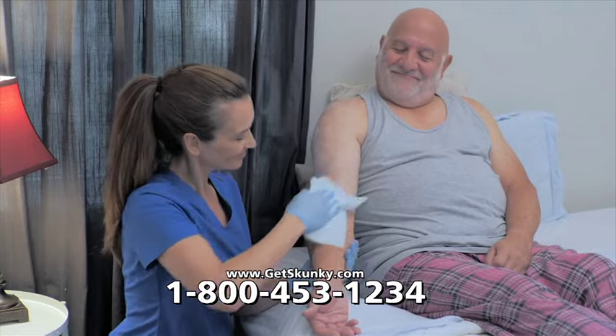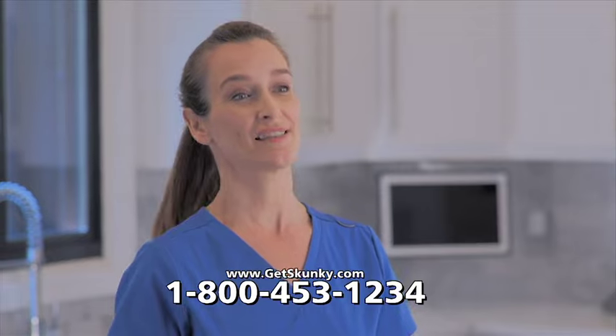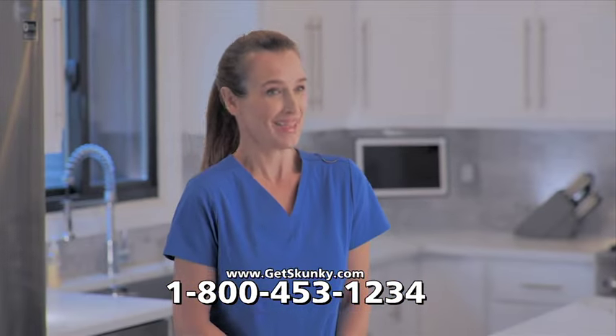Whether I'm caring for an elderly person, a post-op patient, or someone with disabilities, Skunky makes life so much easier for them and for me.